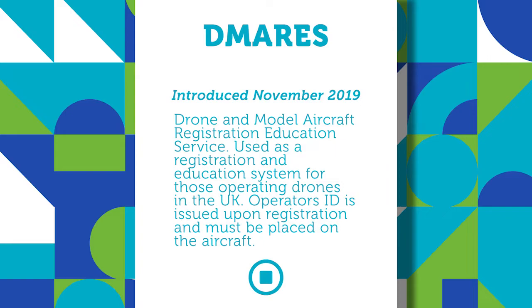Registration applies to any drone above 250 grams in mass. Upon registration, an operator ID is issued, which must be attached to the aircraft in accordance with the CAA's requirements. Those individuals who are not directly responsible for an aircraft but do intend on flying must complete the online training and assessment and obtain a flyer ID.